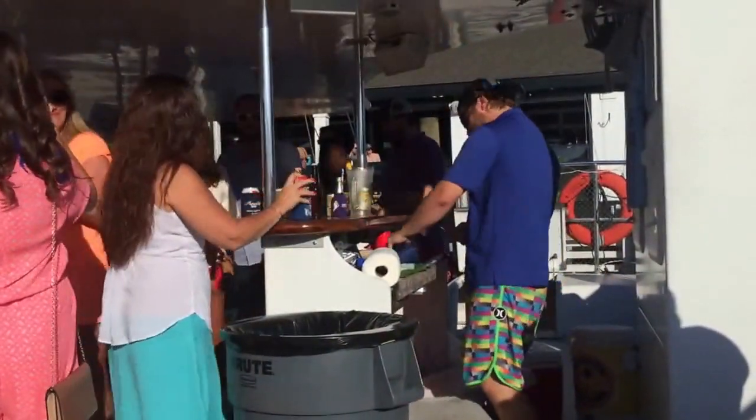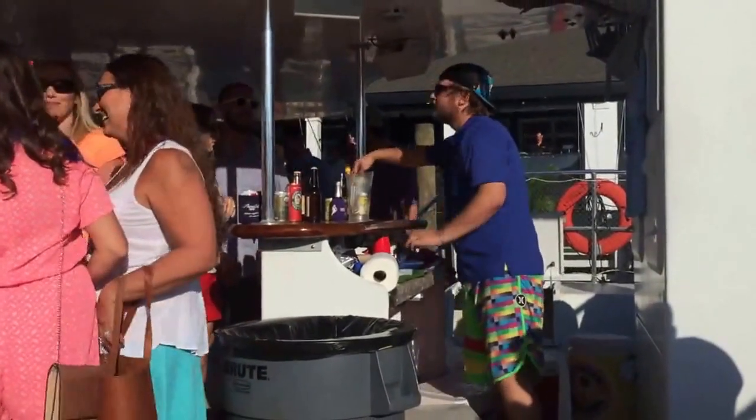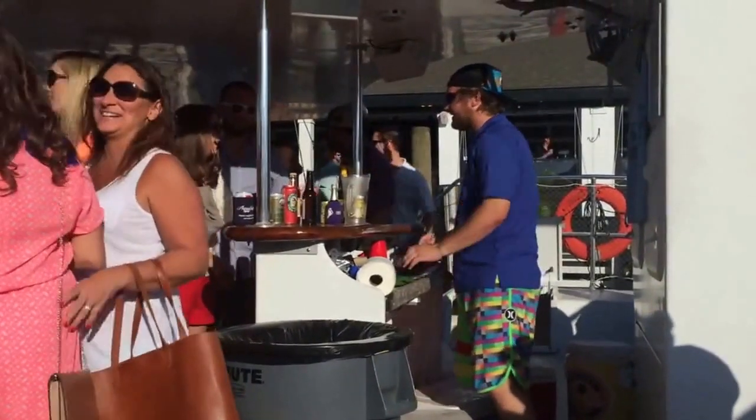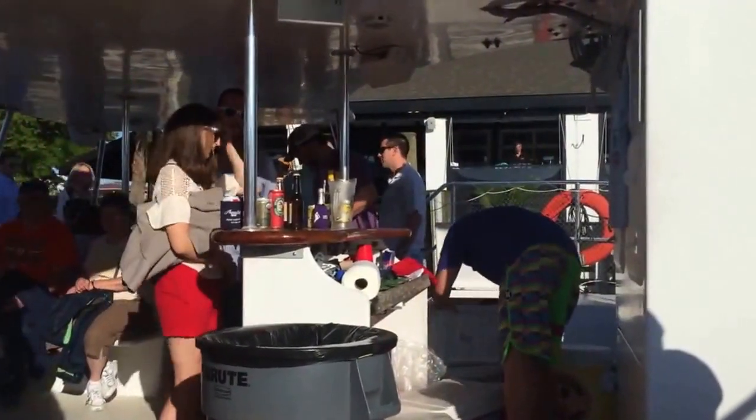Complimentary bottled water and soft drinks were provided. There was also a cash bar available for purchase of beer, wine, and margaritas. Needless to say, the bar was a popular place throughout the sail.